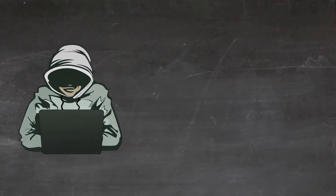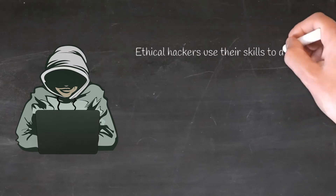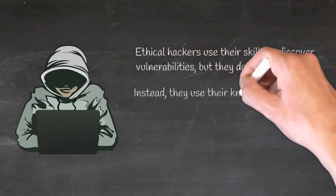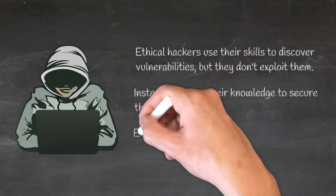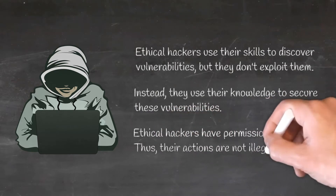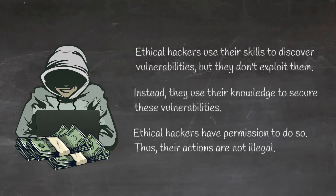Instead of exploiting discovered security vulnerabilities, an ethical hacker uses his or her knowledge to help the employer get rid of these vulnerabilities. Hacking is involved; however, such hacking practice is within the norms of ethics and it is not illegal. To put it simply, not all hackers are criminals. We will talk about it later as we progress through this course. At the moment it is far more important for you to grasp the idea that hacking can bring decent income without involving criminal activities.